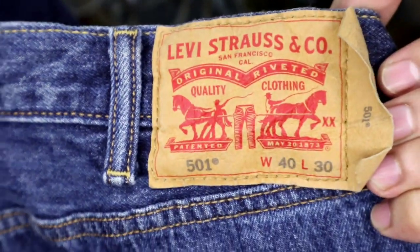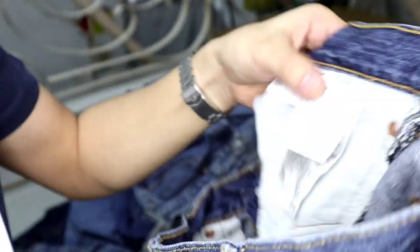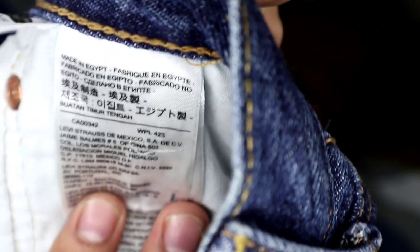Maraming mga Levi's na dumating. May mga extended, may mga putol pa yung etiketa. Nasa 30 pieces lang po ito. So, suwerte lahat nang makakakuha. Puro pang malakas ang 501 to. Ito muna ang hawak ko — 501 size 40, extended patch, length ay 30. Solid yung kulay niya, almost brand new na brand new. Made in Egypt. Yung pocket, panalo.